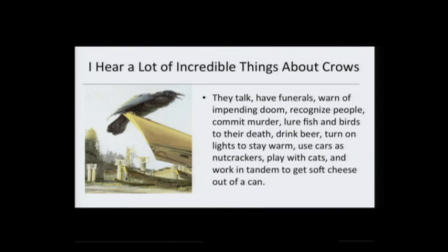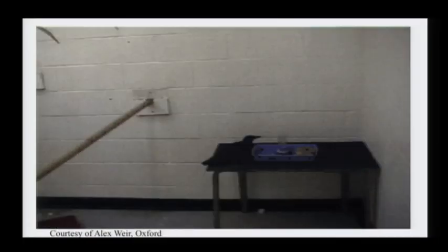I'm going to go through a lot of different stories about what these birds are able to do, but I'd like to start with a short video that I think pretty well sums up what they are able to do. Many of you might have seen this, but it's always great to see again and understand the ability of these animals to solve problems.